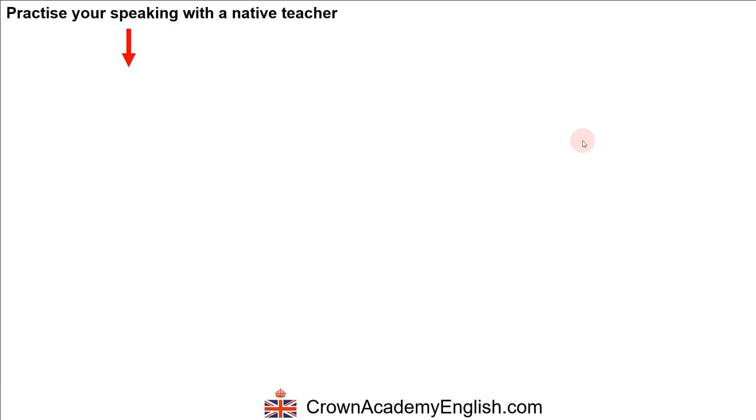So that's the end. I hope you've learned some new words. If you want to practice your speaking with a native English teacher, click here for information. And here are some other videos that I recommend.